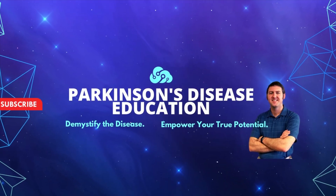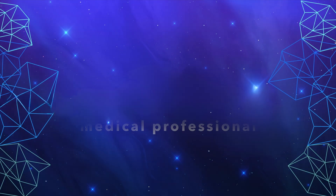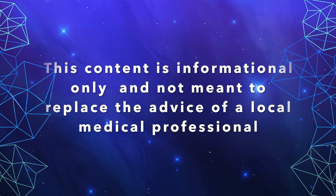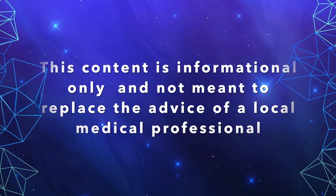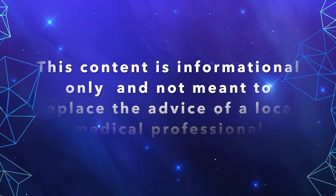Welcome to the Parkinson's Disease Education Show, where we demystify the disease and empower you as the person with Parkinson's disease to reach your true potential. The content contained on this show is for informational purposes only and is not meant to be a replacement for information or advice that you receive from your in-person medical or therapy professionals.